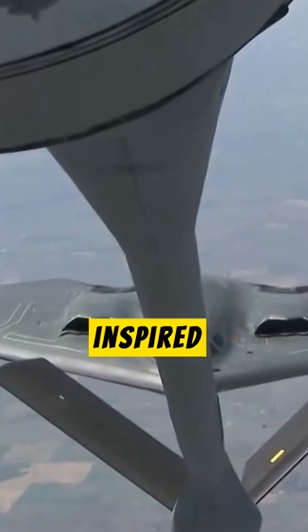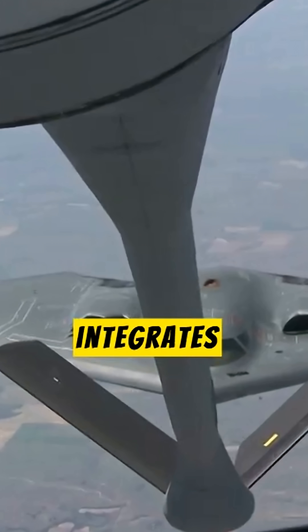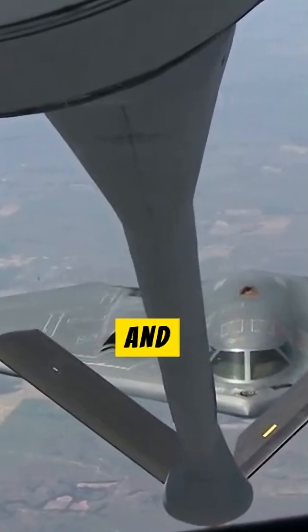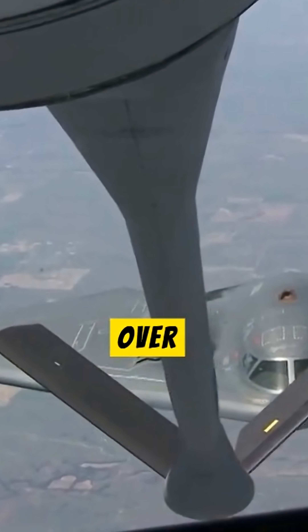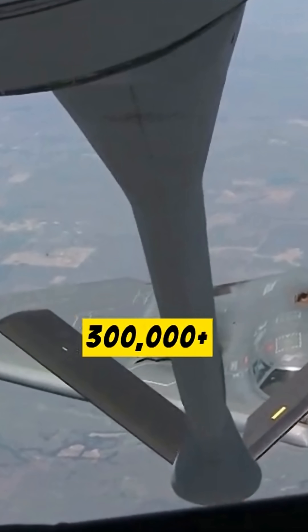This flying wing design, inspired by Jack Northrop's 1949 YB-49, integrates advanced composite materials and radar-absorbent coatings, assembled with over 250,000 parts per aircraft, requiring 300,000-plus labor hours.